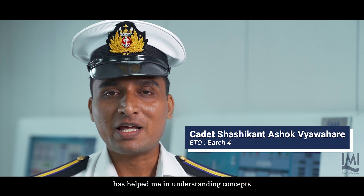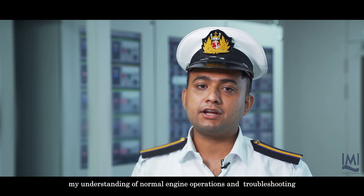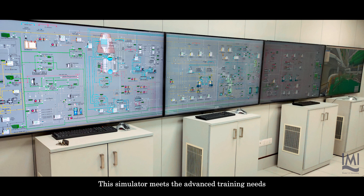I am allowed to make mistakes so I am able to understand and appreciate the consequences of these mistakes in a real-life engine room. The training has immensely improved my understanding of normal engine operations and troubleshooting.